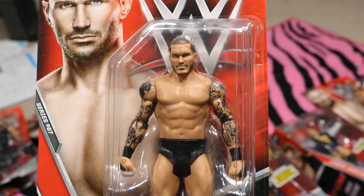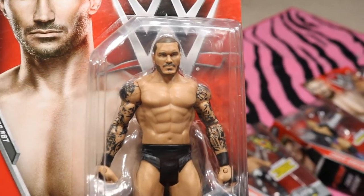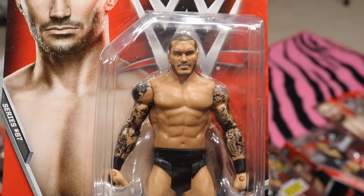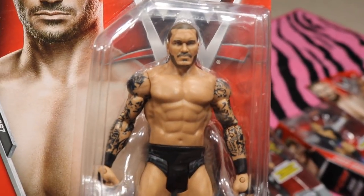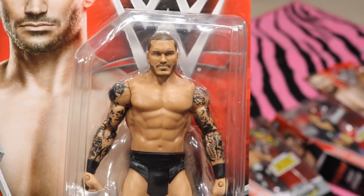We do have two of the Seth Rollins. The other two basics are these Randy Ortons — Basic 67. This is the best Randy Orton headscan in my opinion. With these new Randy Ortons we can do some fix-ups to my Randy Orton figures to get the best headscan possible for Randy. It's probably one of my favorite Mattel headscans ever made — it's just so beautiful and I cannot wait to pop these on my Ortons. Great deals on those as well.